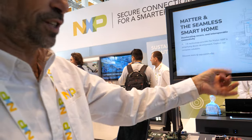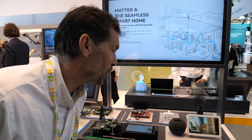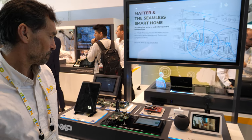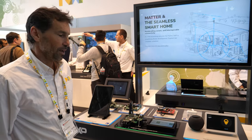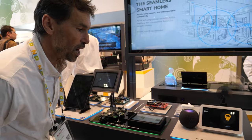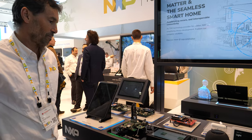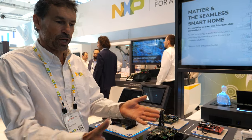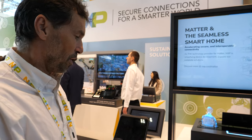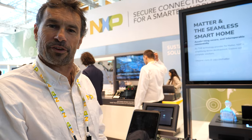And what you can just say is: 'Hey Google, turn on the light.' [Demo] 'Hey Siri, turn off the light.' [Demo] So as you can see, whatever the ecosystem — as long as it is Matter compatible — you can drive all your devices in your smart home.